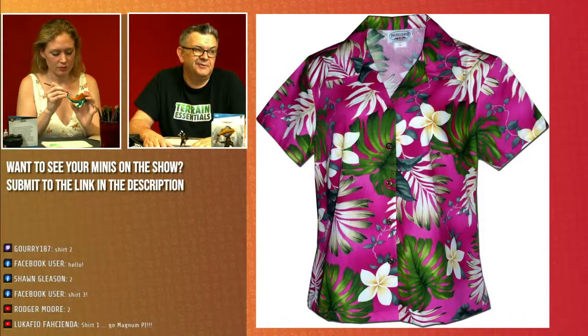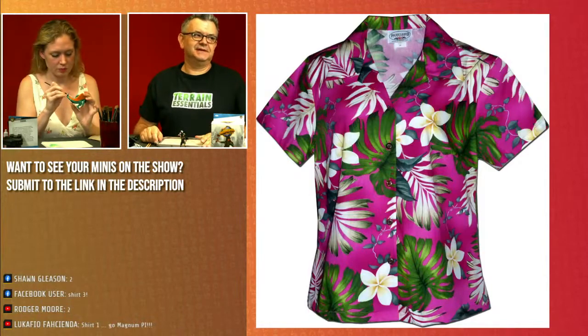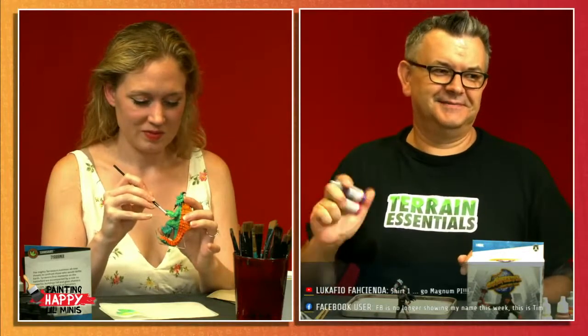You look like you're the only one going for one tonight. I think it's going to be shirt two. Shirt two it is. Yes, let's do it! Happy producer makes the rest of the show work — that's fair. Reasonably well.